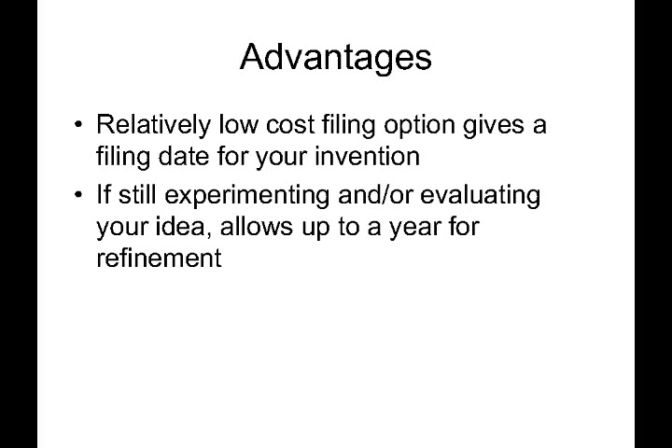Finally, let's recap with a few strong advantages. The provisional has relatively low filing and preparation costs, and since there are not many format requirements, it can be put together more quickly than a regular application. Secondly, it gives you up to a year to experiment, refine, or evaluate your idea. If, as the one-year anniversary of your provisional approaches, you realize the idea is not feasible and you don't wish to pursue it, you can simply let your provisional application expire and move on to your next idea.